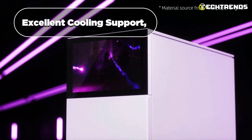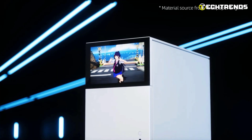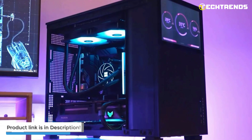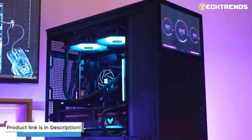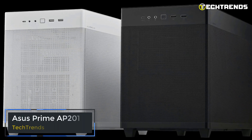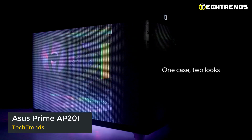The combination of an integrated display, excellent cooling support, and compatibility with high-end hardware makes it an attractive option for users seeking a compact yet powerful solution. If you are looking for a versatile and aesthetically pleasing case that doesn't compromise on performance, the Jonsbo E31 Mesh SC is well worth considering.